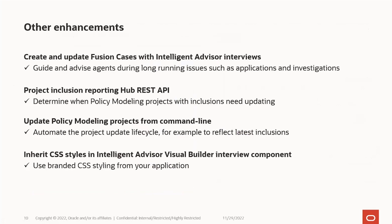As usual, we've continued to enhance our integration with Oracle Fusion Service. The main enhancement is that the case object in Fusion Service is now supported by the Intelligent Advisor connector, so you can update and create cases. Create case by interview is one of the key pieces where you can guide agents through handling cases and how to respond to issues using Intelligent Advisor.